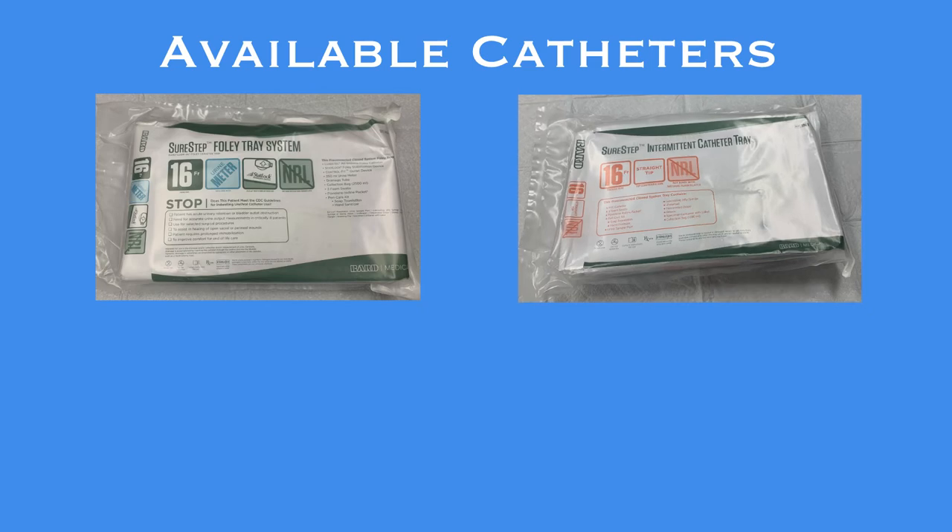New products and kits are available. This includes improvements to both the Foley catheter and straight catheterization kits. They are both from the BARD SureStep line of procedure trays, which are designed to help ensure sterile insertion of these devices, and are a marked improvement over kits we have utilized in the past.